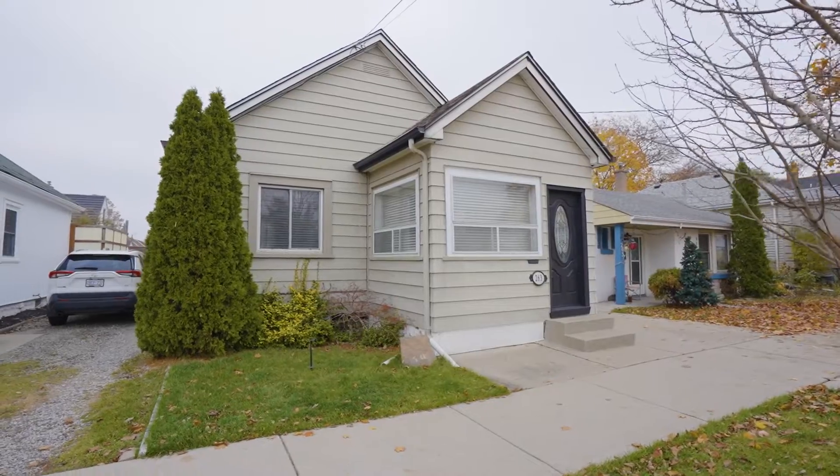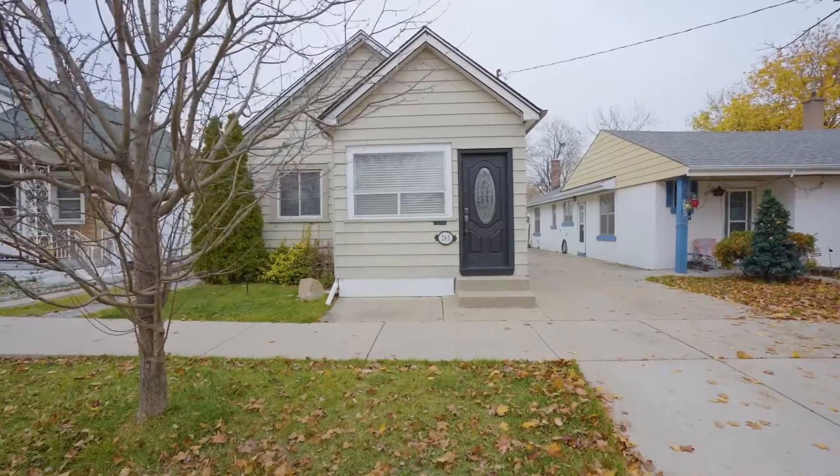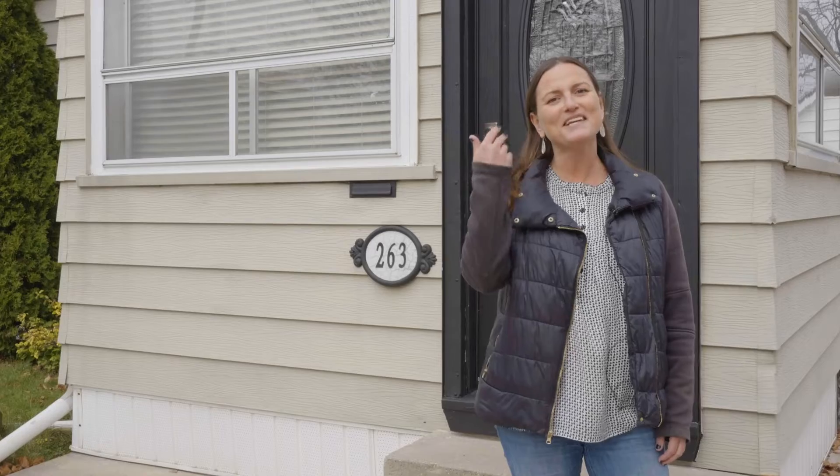Hi, I'm Lisa Sandar, Realtor with Wolcott Real Estate. I'd like to welcome you to my new listing, 263 Bruce Dale Avenue East on the Hamilton Mountain. Come on in, let's take a look.